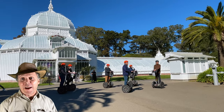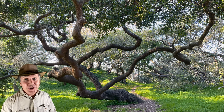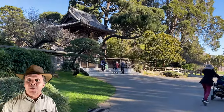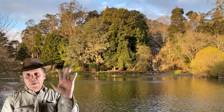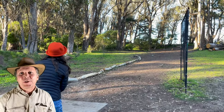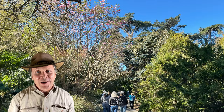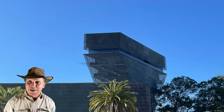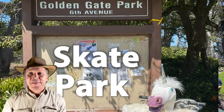Our journey starts at the Victorian-era Conservatory of Flowers with rare and unique plants. The second place is the ancient grove, the oldest grove of trees in San Francisco. Third is the Japanese Tea Garden from the 1894 World's Fair. Fourth is the magical carousel. Fifth is Stow Lake for boating and refreshments. Sixth is the disc golf course. Seventh is the botanical garden, a 55-acre oasis. Eighth is the renowned de Young Museum and observation tower. Ninth is Lindy's swing dance in the park. And tenth — my favorite — the disco skate park.